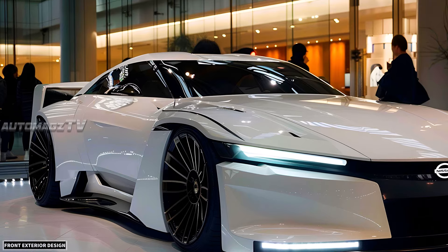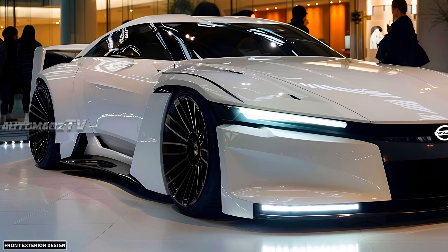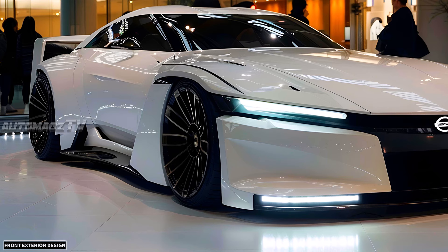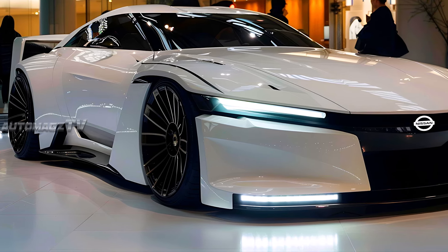With the resurgence of interest in performance coupes and retro-inspired modern cars, Nissan aims to bring back the Silvia for 2025, blending classic aesthetics with futuristic eco-friendly technology.